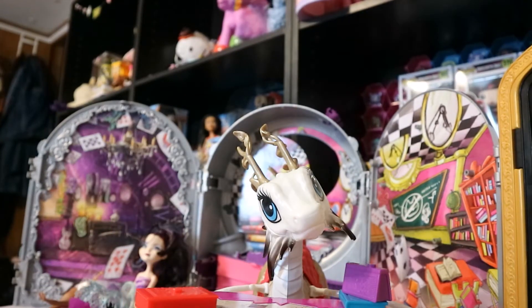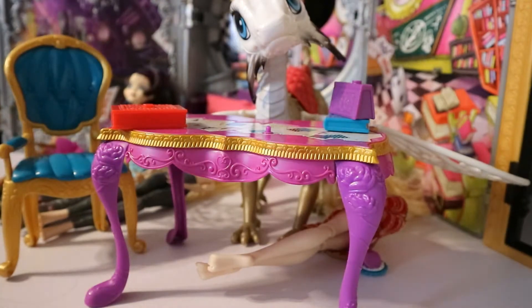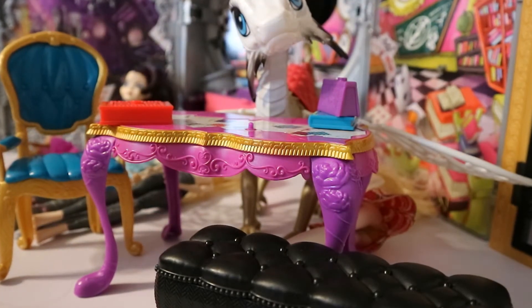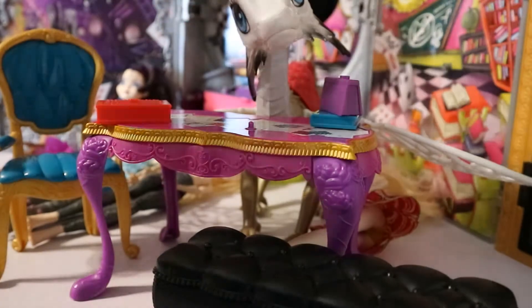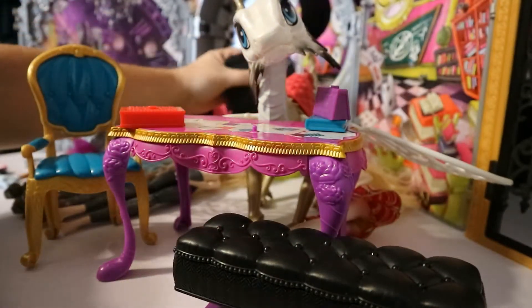Here's the table to the Hat-tastic Party, and here is the chair, and here's the little banquet-like seat. Here's some more things that go with the Raven set back there — the mirror that goes with it, and cards that go with it. I'm not sure if those pieces make something — somebody can let me know if they know.